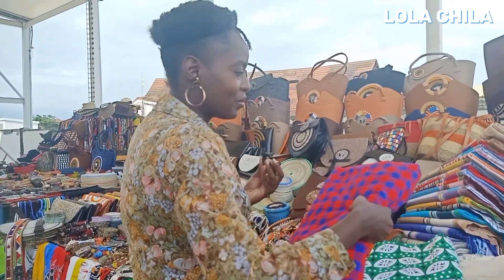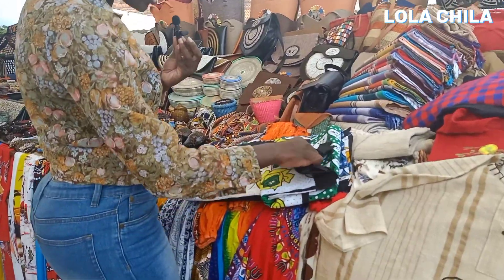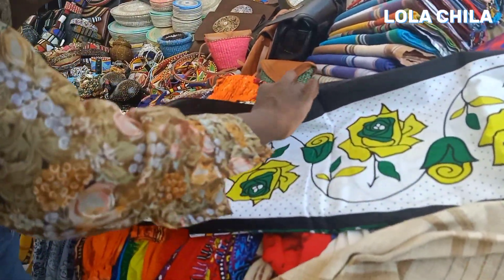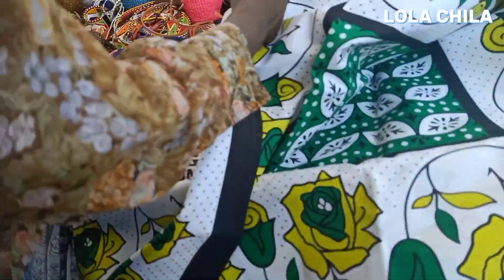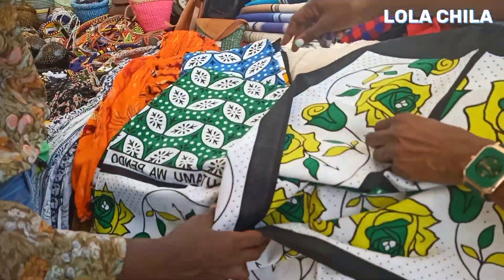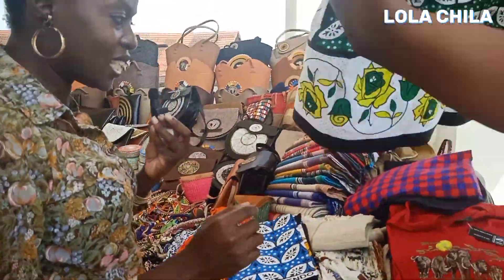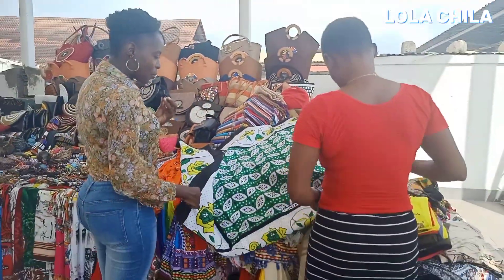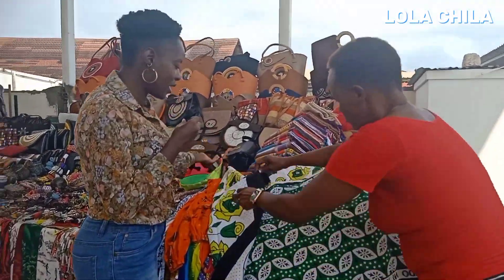These shukas usually have proverbs — they have writings on them. It's a long story; I need to do a whole segment about the lessos because they are very interesting. They come in pairs usually — it's not one, because you're supposed to wrap them. Let me try and wrap it — mama here is helping me.